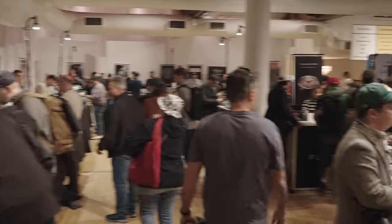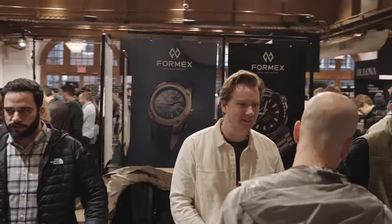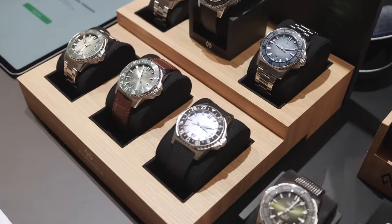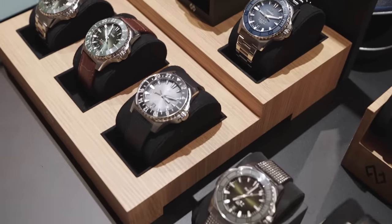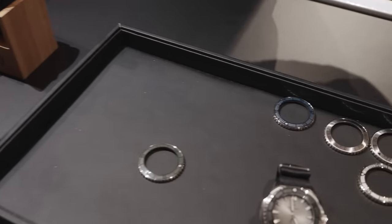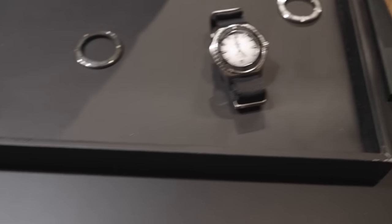We've got Anna Dane from Scotland. We have the Formex guys here. If you're a fan of sports watches, this is the brand. Check out some of the best bracelets in the business. And they have an incredibly cool interchangeable bezel system — you can actually change the bezel from a GMT to a diver. Incredibly neat.